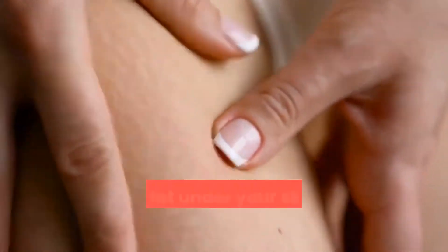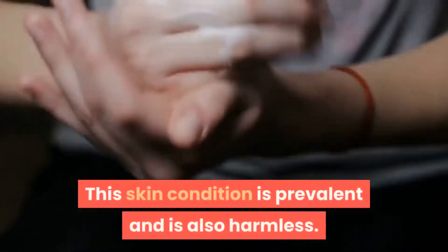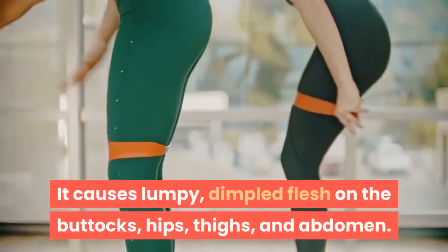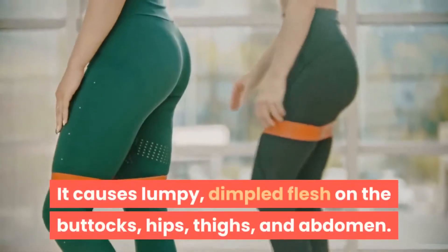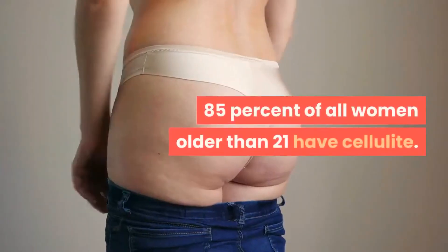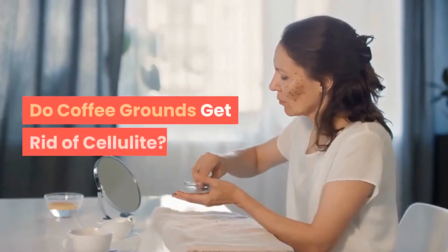According to Healthline, cellulite is the dimpled skin commonly found on your thighs, caused by fat under your skin pushing up against connective tissue. This skin condition is prevalent and also harmless. It causes lumpy, dimpled flesh on the buttocks, hips, thighs, and abdomen. Cellulite is most common in women — 85% of all women older than 21 have cellulite.